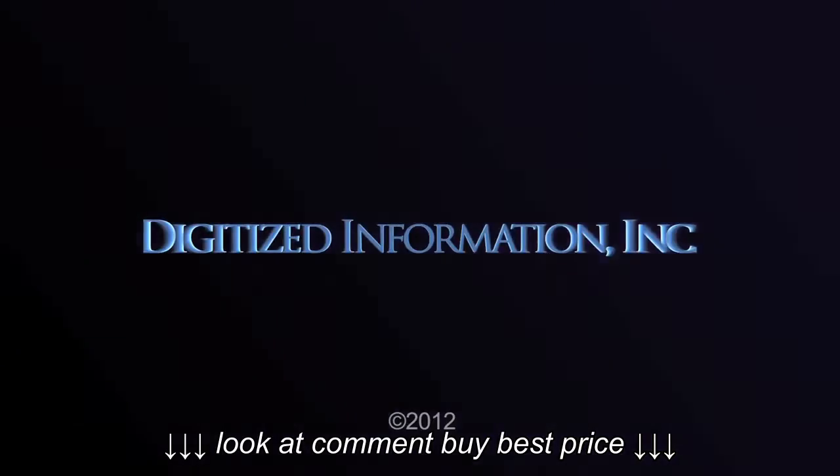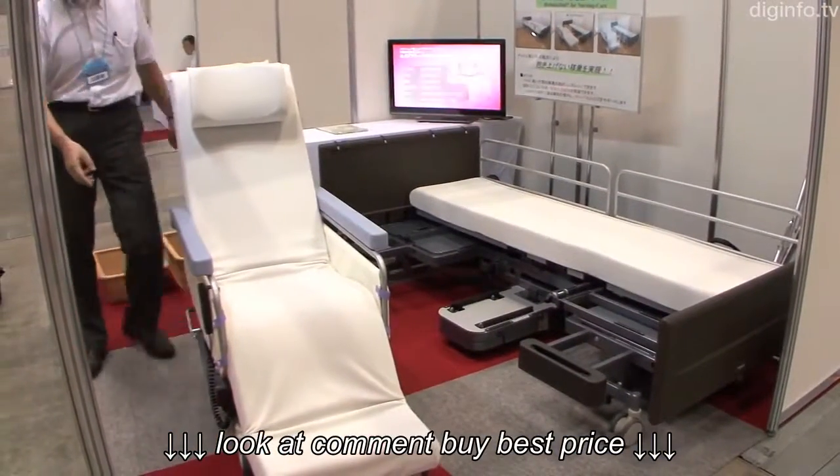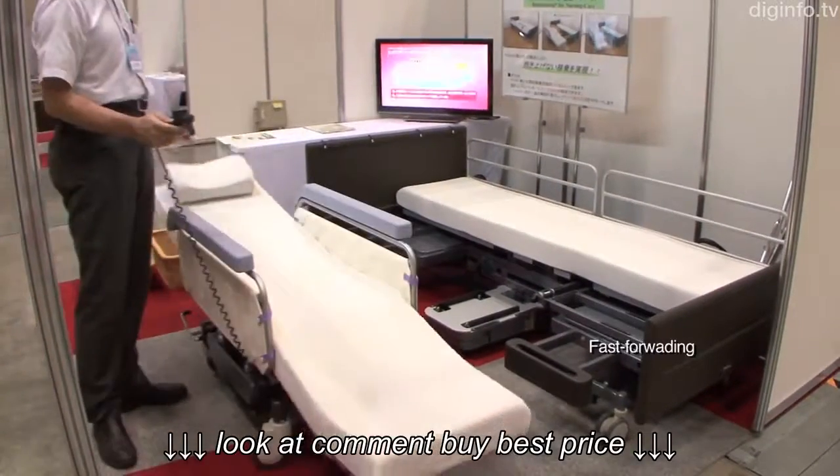Diginfo News. Panasonic is developing an electric care bed with assist capability. This makes moving between a bed and wheelchair easy and safe.